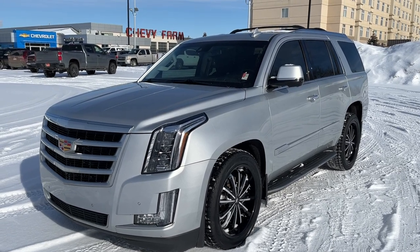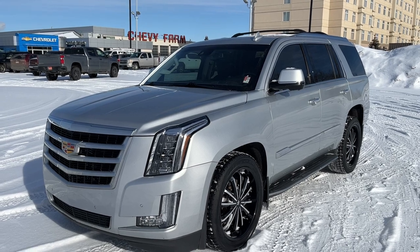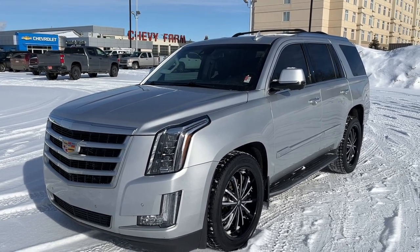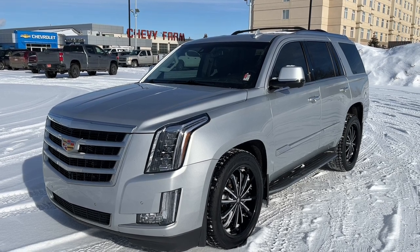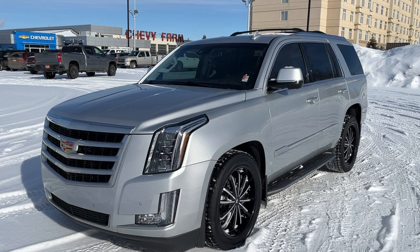Welcome to Wolf Chevrolet. Today we're taking a look at the 2016 Cadillac Escalade. This Escalade is featured in the Luxury Collection trim and is a silver paint finish. Under the hood is a 6.2L V8 engine with an 8-speed automatic transmission and 4-wheel drive.